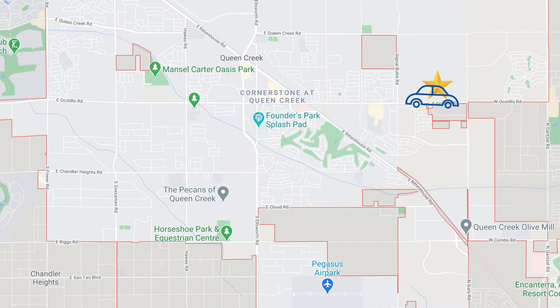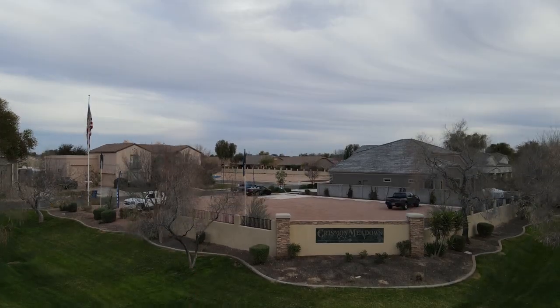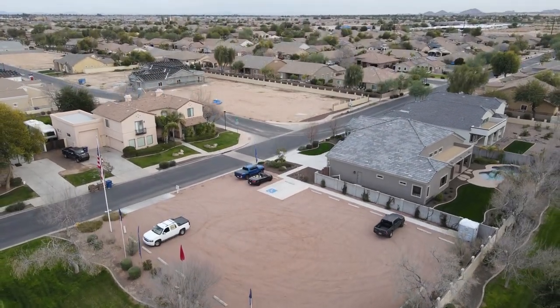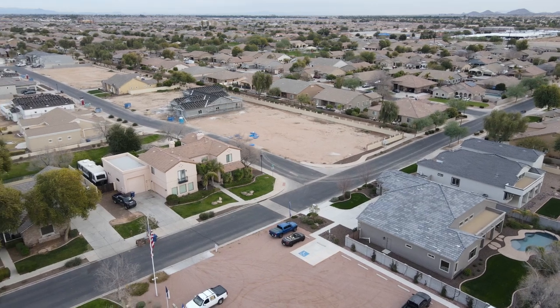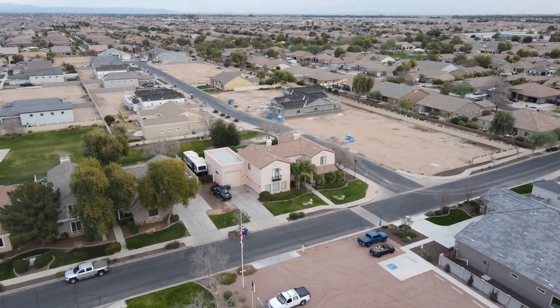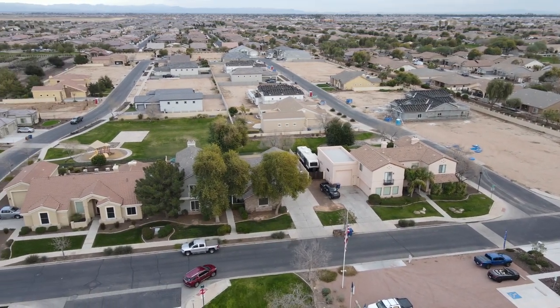Heading back west toward the Queen Creek Marketplace, we run into Chrisman Meadows — another community by VIP Homes featuring some nice estate-style homes starting in the $500s. There are just under 50 lots, a bit larger at about 12,000 square feet. Homes range from single-story at 2,220 square feet to a 3,300 square foot two-story model. If you're looking for a large lot within the city limits, this would be a good choice.